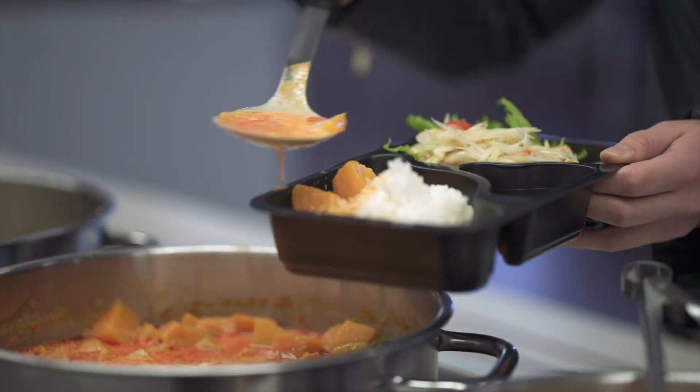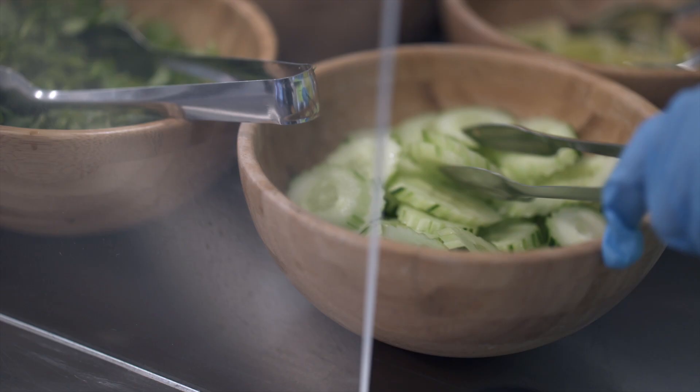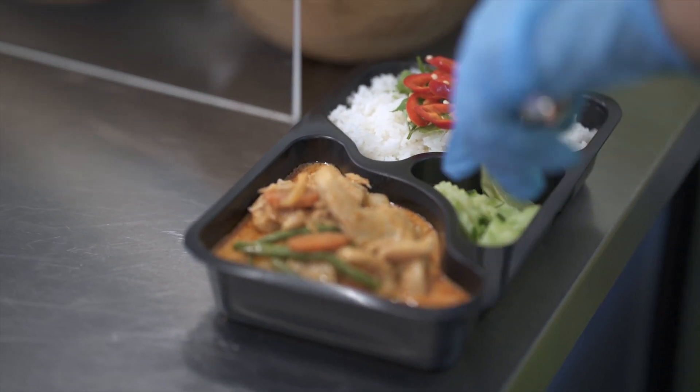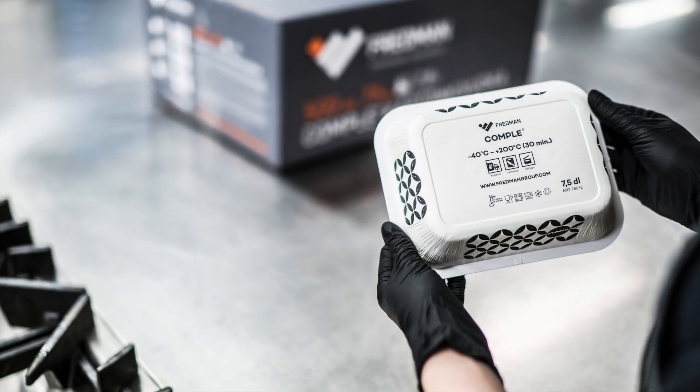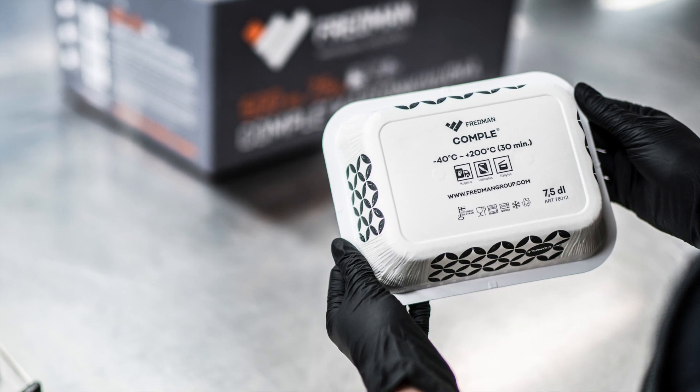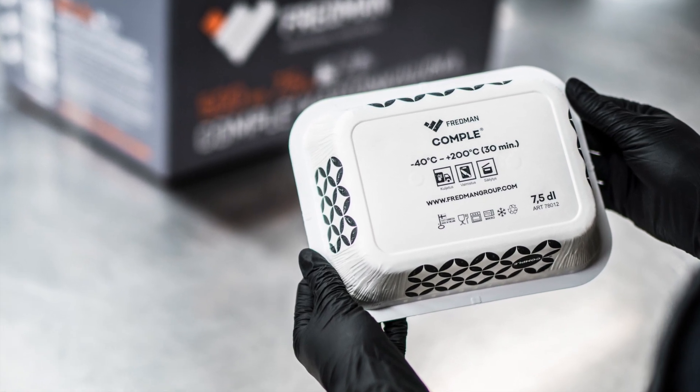The Complay pan is a professional's choice for the safe heating, freezing, storing and transporting of food. Made of wood fibers, the complete pan is the result of dozens of years of development, and according to Finnish kitchen professionals, the perfect tool.